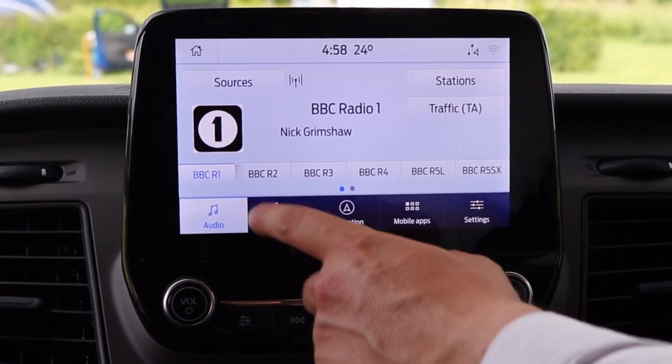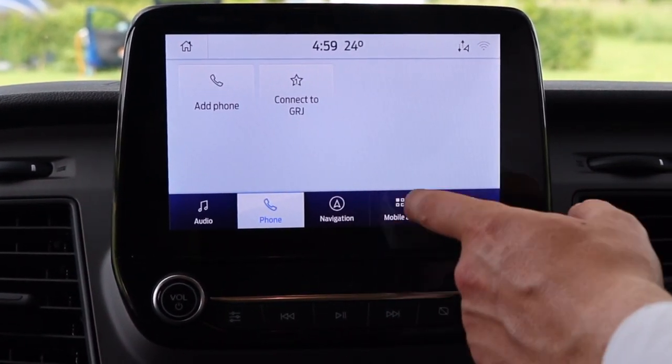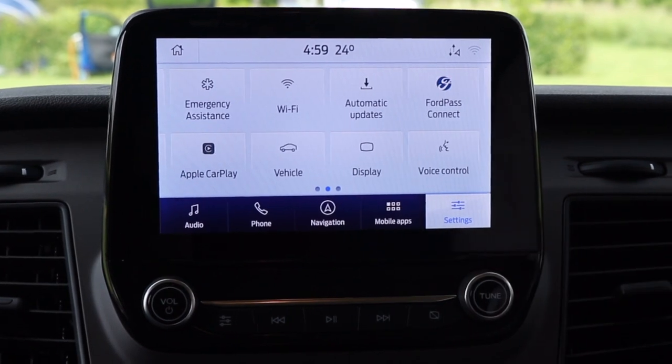It comes with a DAB radio. You've also got your phone so you can connect up via Bluetooth. You've got sat nav. You can also have mobile apps on there if you wish, and here are your settings for the vehicle.